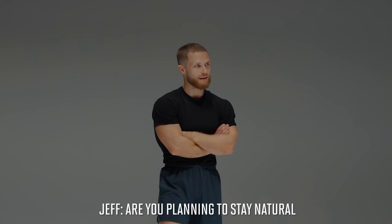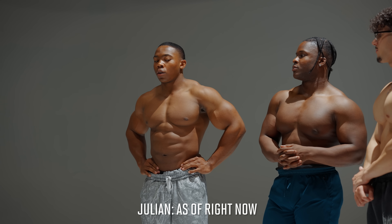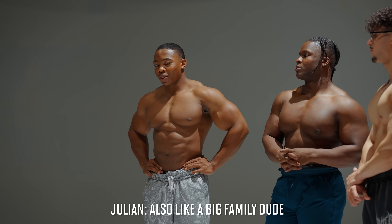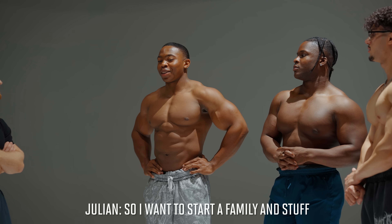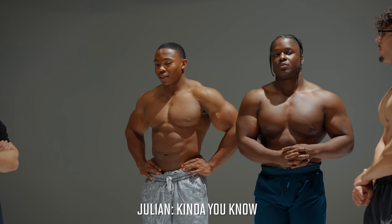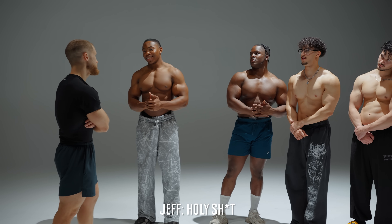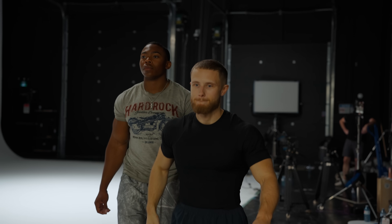Are you planning to stay natural, or have you thought about that? As of right now I'm just focused on getting through school, and I'm also a big family guy, so I want to start a family. And once everything's set in stone and all laid out, then I'll be like, all right, let's shoot for Olympia. And despite that sounding authentic, I still want a little more confirmation — so while they get their blood drawn, I'll tell you what I'm looking for in someone who's natural.